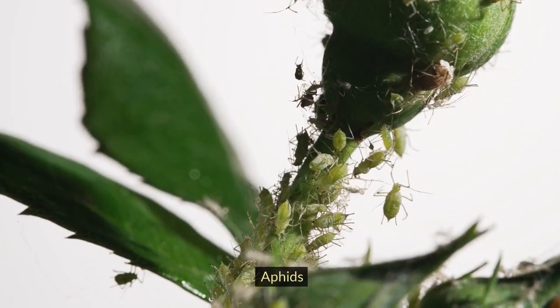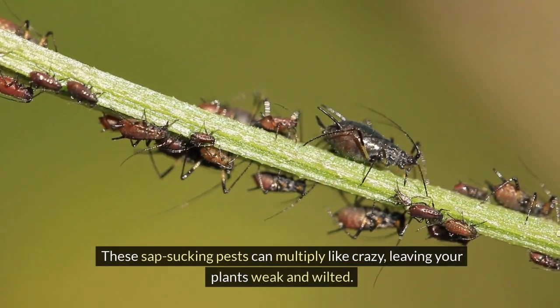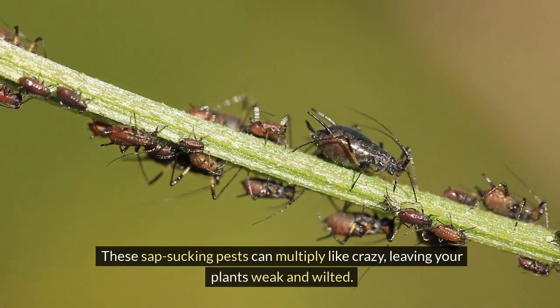Number 10: Aphids. These sap-sucking pests can multiply like crazy, leaving your plants weak and wilted.